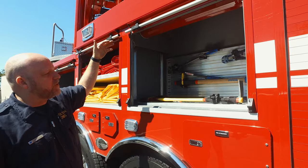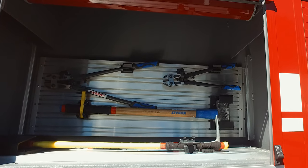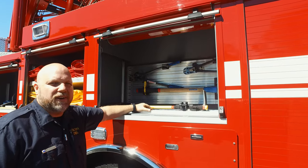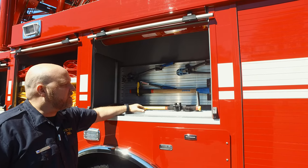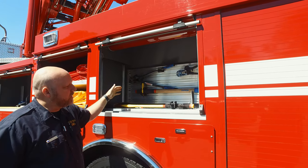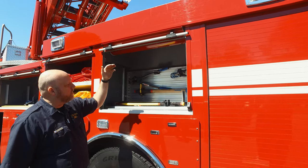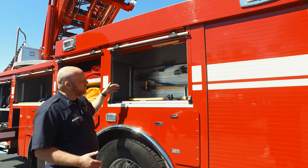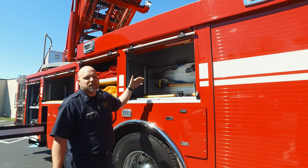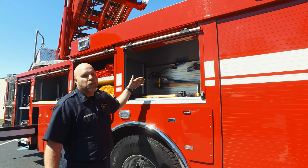This compartment has a bunch of tools, and what blows my mind is that they actually thought about tools changing from year to year — tools break and aren't always the same size. They use a system where the mounts are adjustable, so if you have a big cutter versus a small cutter, you can move things around without having to redesign the whole truck just because of one tool purchase.